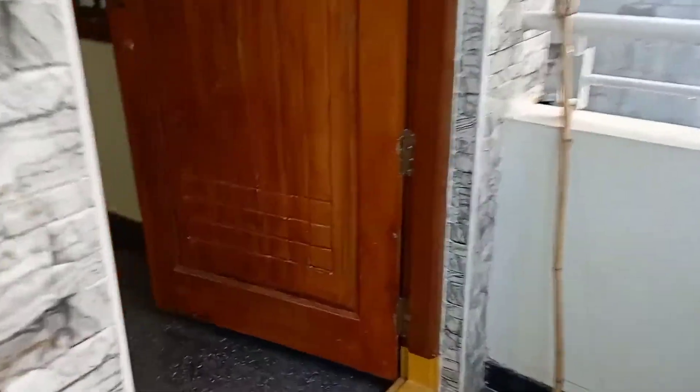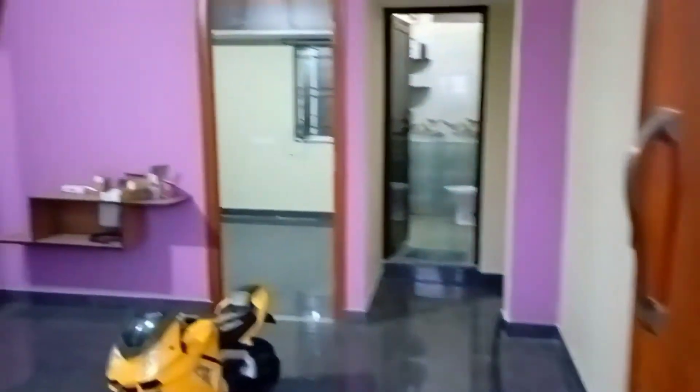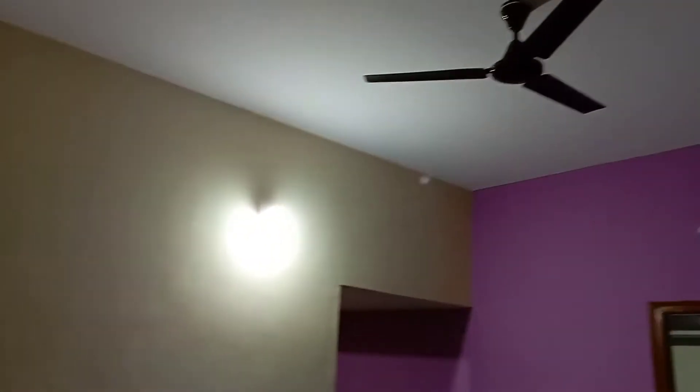This is a semi-furnished flat. We have granite floor, and it is on the second floor. The flat is east facing with good ventilation. There is 24/7 water supply and bike parking. There is also CCTV surveillance.